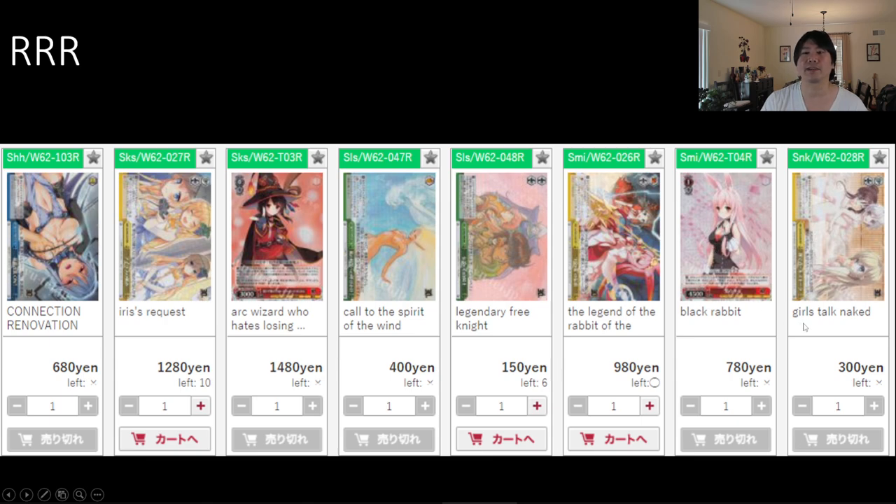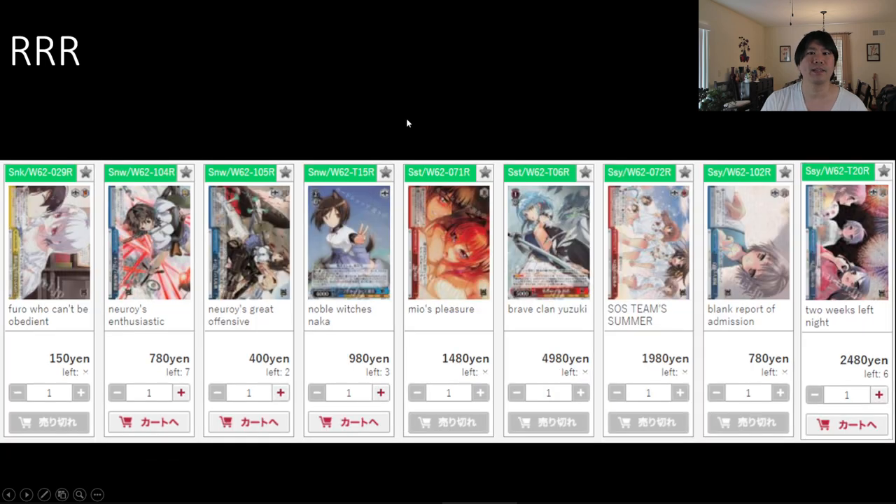This one's called Girls Talk Naked — I didn't read some of these actual names until just now. That was $300, and definitely not remotely near $300 anymore. Then you have Megumin at 14,800 yen, your big one. There were about 15 triple rares between the Trial Deck and the Booster Box. Mio's Pleasure at 14,800 yen — definitely not that price anymore, going to be pretty expensive if you can even find it. And Braid Clan Yuzuki — holy crap — at 49,800 yen, and that was your Trial Deck triple rare.